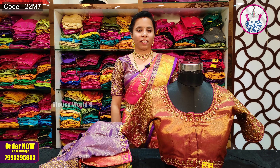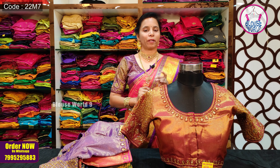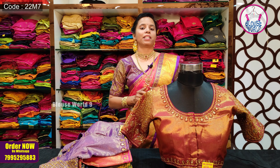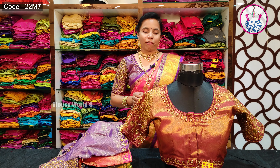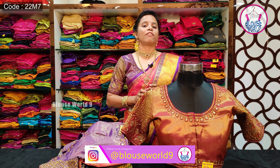If you are interested in this design, you can share a screenshot of the blouse and send a message with your product-related information on WhatsApp. I will do worldwide shipping. Shipping will be additional. Pre-payment is required.